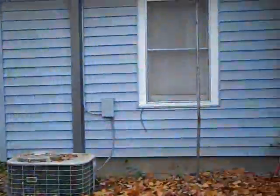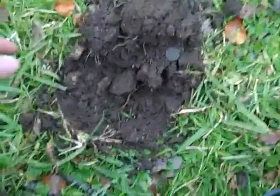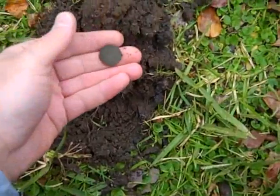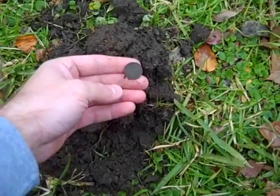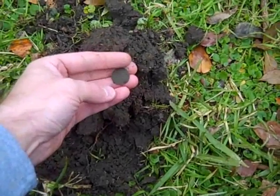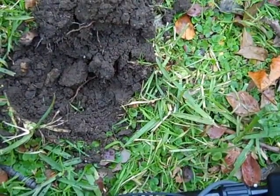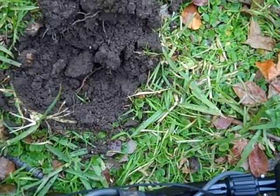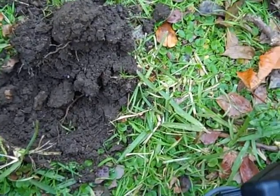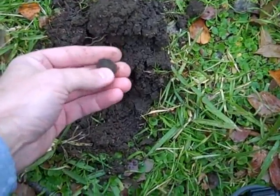I just got permission to hunt this house right here. It's not real old, but I thought there would be a good shot of getting some silver coins here anyway. The second target I dug was a wheat penny — I don't know what the year is yet, but that's a good sign. Let's see if I can find something else.